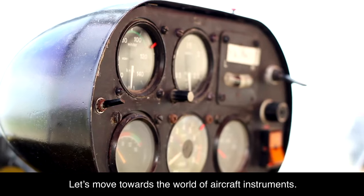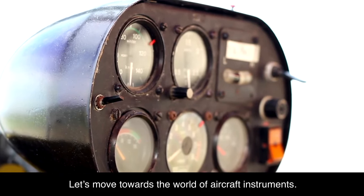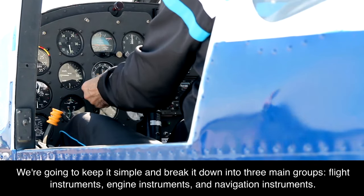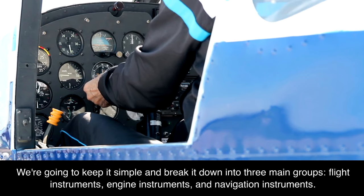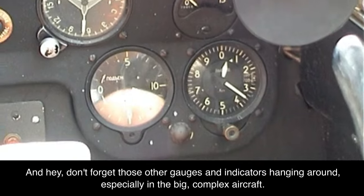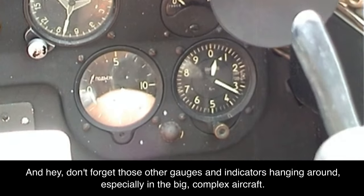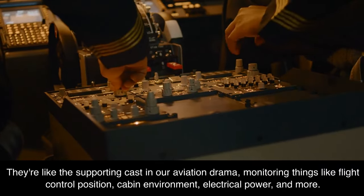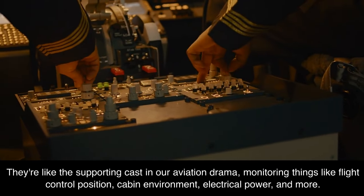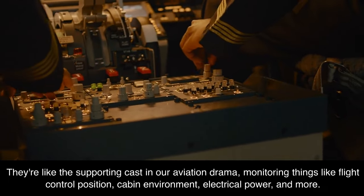Classifying instruments. Let's move towards the world of aircraft instruments — we can break it down into three main groups: flight instruments, engine instruments, and navigation instruments. There are also other gauges and indicators, especially in large complex aircraft. They're like the supporting cast in our aviation drama, monitoring things like flight control position, cabin environment, electrical power, and more.